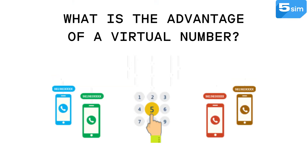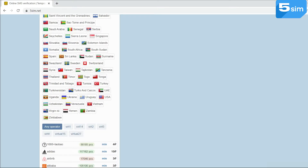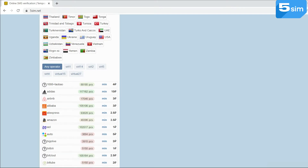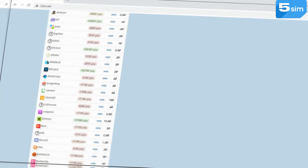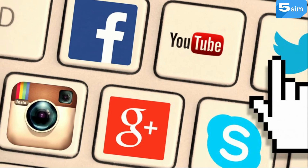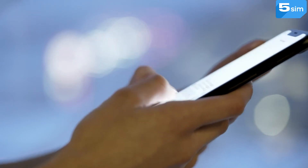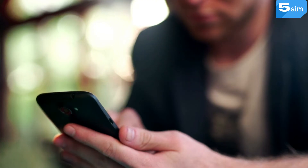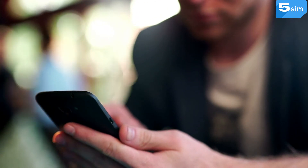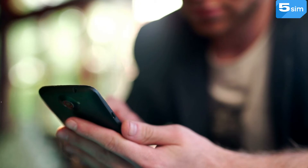What is the advantage of a virtual number? Firstly, it is much cheaper than an additional SIM card. If a new SIM card costs at least 300 rubles, you can buy a number for Twitter on 5sim for just 1 ruble. Secondly, with the help of virtual numbers you can create as many accounts as you desire. You'll also avoid disclosure of your personal number and future spam, since numbers can fall into huge databases for calling and mailing from banks and other suspicious services.